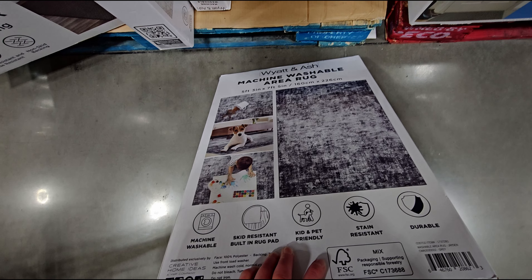They have a three-piece cutting board set here, $13.99, dishwasher safe. Here are the sizes — one, two, three, so three different sizes, $13.99 for those. They really look nice.